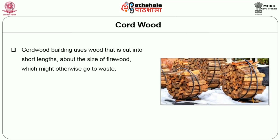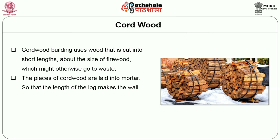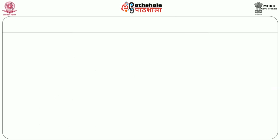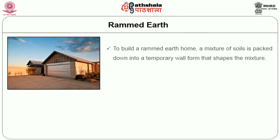Cordwood building uses wood cut into short lengths about the size of firewood, which might otherwise go to waste. The pieces of cordwood are laid into mortar so that the length of the log makes the wall and the ends stick out of the mortar on either side. Mortars commonly used include mixes of cement, lime, clay, sand, or sawdust.